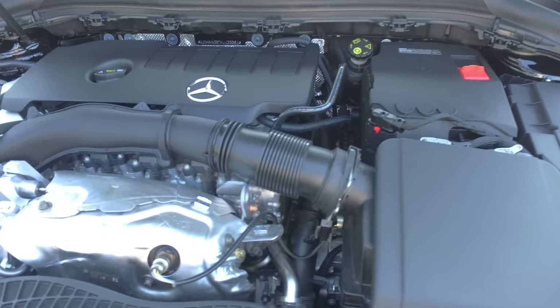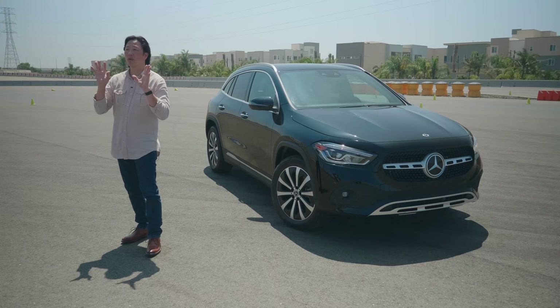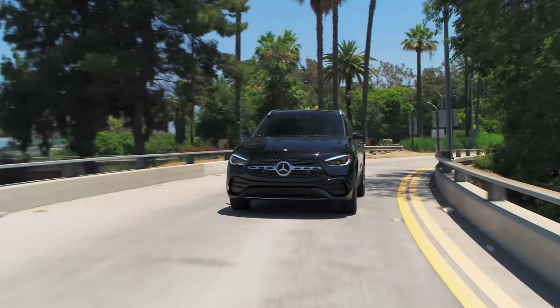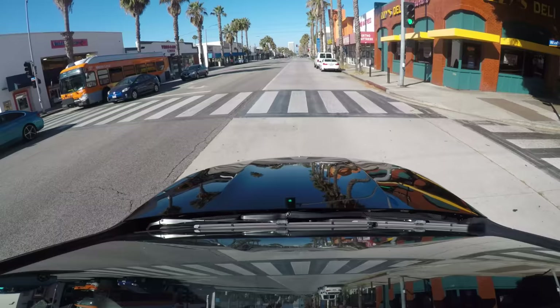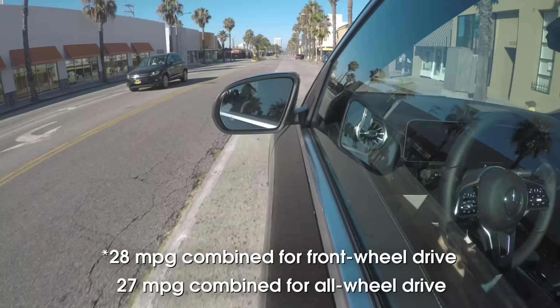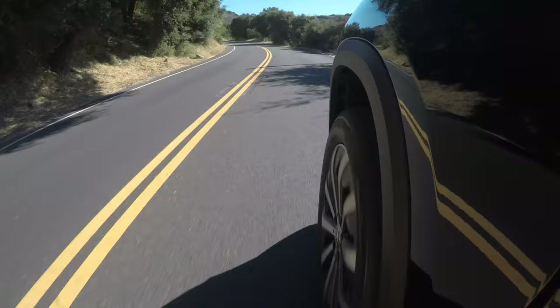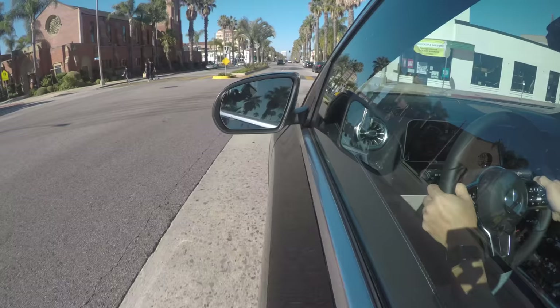Under the hood is the same 2-liter turbocharged four-cylinder that puts out 221 horsepower and 258 pound-feet of torque. It also has the same 8-speed automated dual-clutch transmission. Fuel economy estimates come in at 28 miles per gallon combined, which is 2 miles per gallon better than the GLB. That's likely due to the GLA's smaller footprint, lighter weight, and sleeker silhouette. I managed to get 31 mpg on our highway-heavy 115-mile evaluation loop.